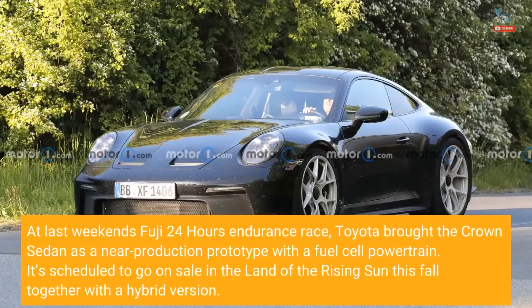At last weekend's Fuji 24 hours endurance race, Toyota brought the Crown sedan as a near-production prototype with a fuel cell powertrain. It's scheduled to go on sale in the land of the rising sun this fall, together with a hybrid version.